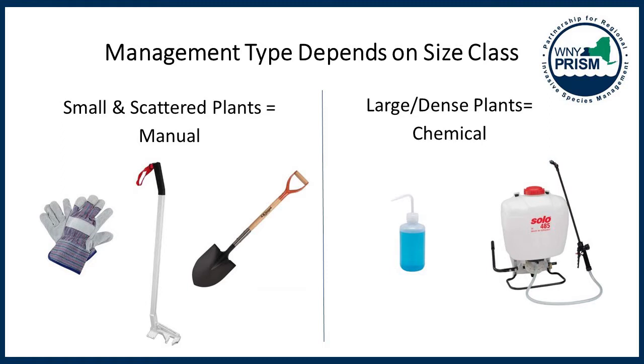The two categories of management I'm going to discuss are manual and chemical. Regardless of the type of management you pursue, control and eradication of woody invasive species will take several years, followed by a few more years of monitoring for seedlings. If you're only dealing with small and scattered plants, there are a few manual options to consider. If you're dealing with larger or more dense concentrations, some form of herbicide treatment is most commonly the best management practice.